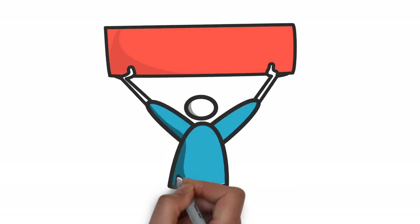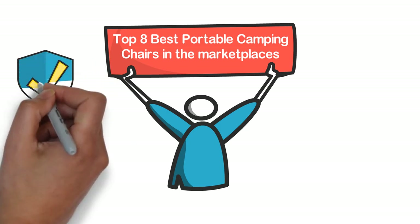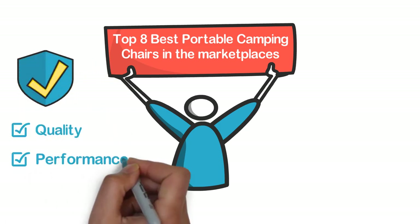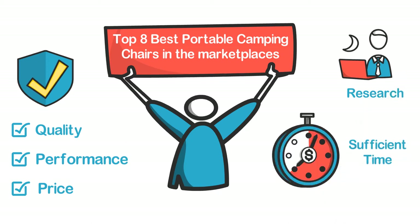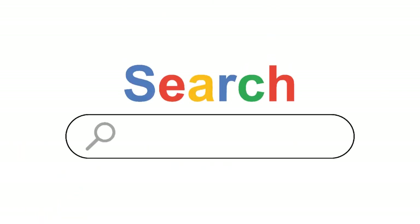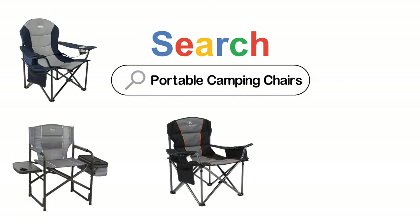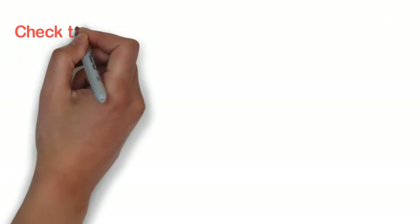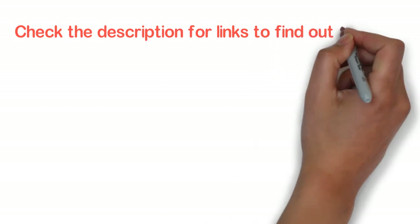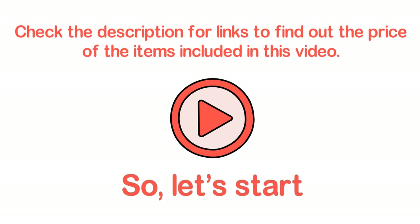In this video, we are going to show you the top 8 best portable camping chairs in the marketplace. We have selected them based on their quality, performance, and price. We've done sufficient research to find them. If you are trying to find out which portable camping chair is the best, this is the video for you. Stay with the video till the end — after watching, you can simply pick the right one. Check the description for links to find out the price of the items included. So, let's start.